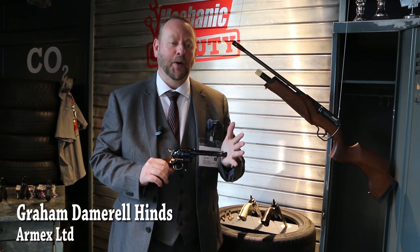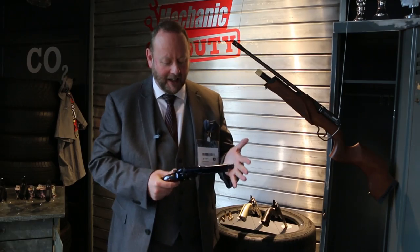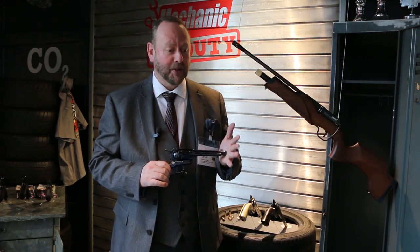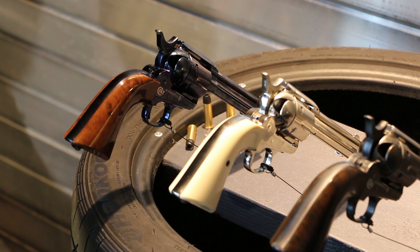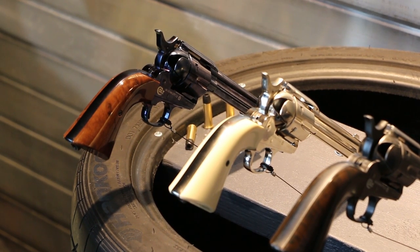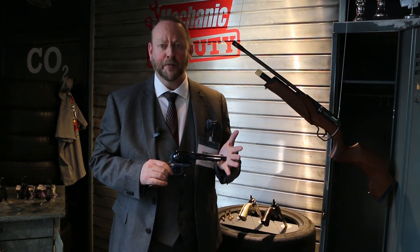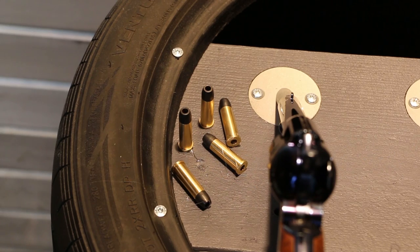Yes, the wait is finally over. Now we have the Colt Umarex Peacemakers in pellet .177 form. These have just been a runaway success in the UK — we've sold over 6,000 units. The bluing and the fit and the finish of these replicas are just absolutely outstanding. But more importantly, it now comes with a rifle barrel in .177 pellet.